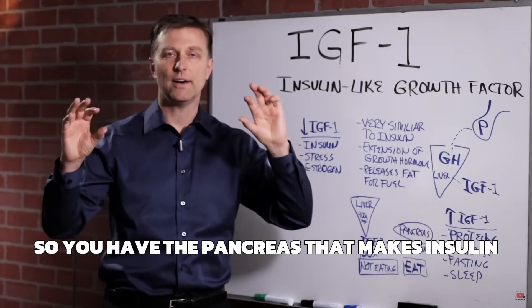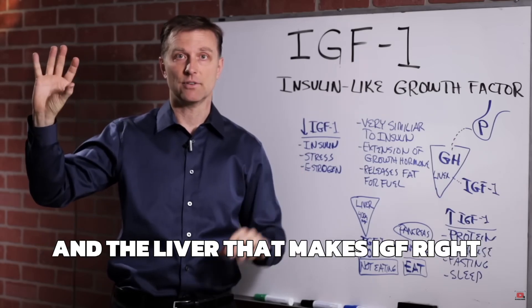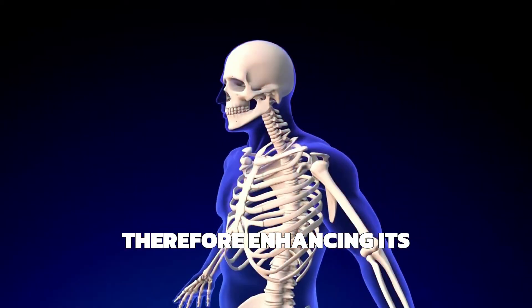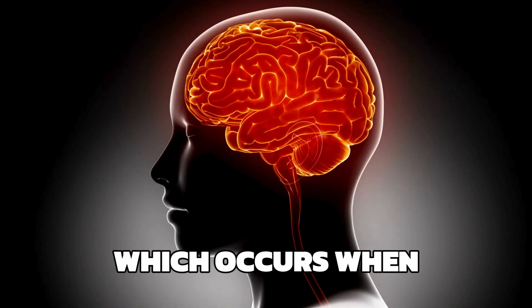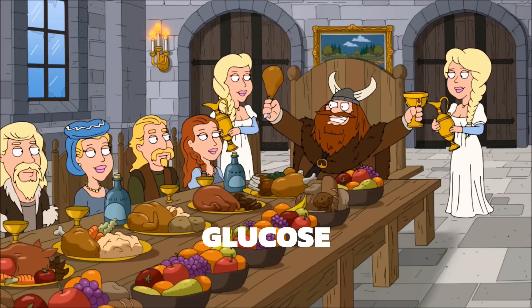The pancreas makes insulin and the liver makes IGF-1. These two hormones work together back and forth. Enhancing IGF-1 production in the liver could be an initial step, and we do this by an insulin spike, which occurs when you consume food containing carbohydrates, which are then broken down into glucose.